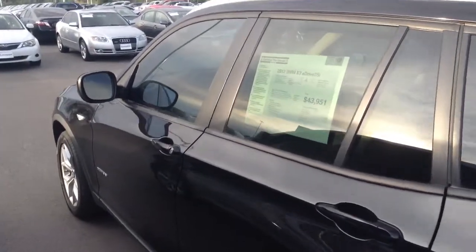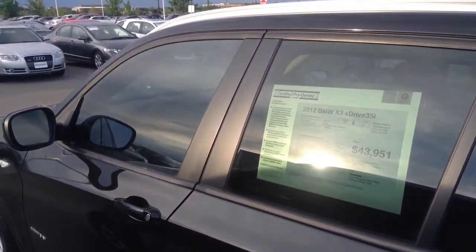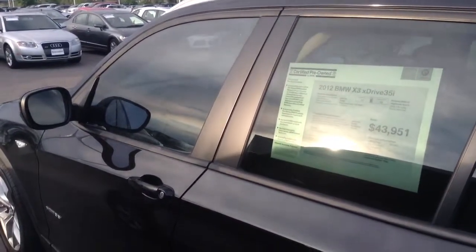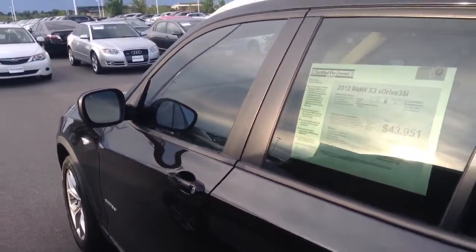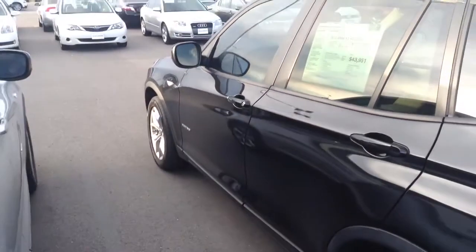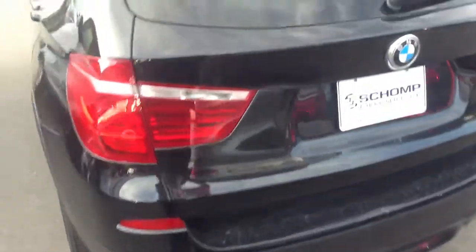Hello, this is TJ Jones at Shop BMW. Today we're looking at the Certified Pre-Owned 2012 X3 35i for $43,951. It has 10,885 miles, beige leatherette, jet black exterior. Fantastic condition.